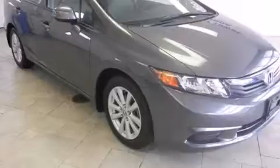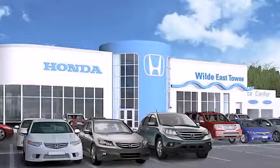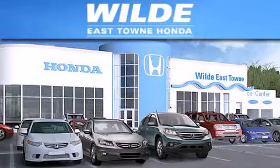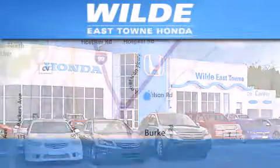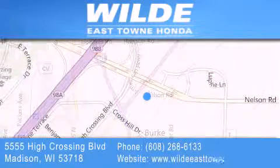This vehicle is sure to sell fast. Call and arrange your test drive today. Thank you for considering Wild Easttown Honda for your next vehicle. If you have any questions, please visit our website, give us a call, or stop by our dealership located at 5555 High Crossing Boulevard in Madison. Thank you for listening.